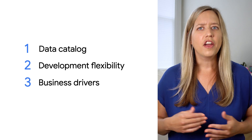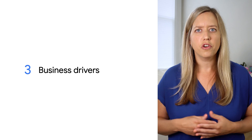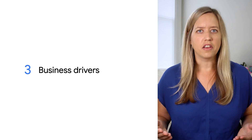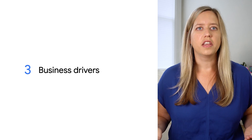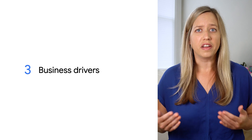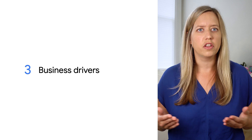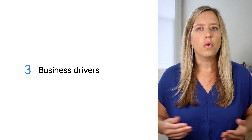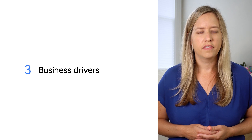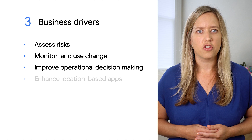Finally, there are a handful of common business drivers that you — or maybe someone else in your organization — are thinking about already. Vexing questions like: how resilient is my business to effects from climate change? How, or is, my business compounding economic and societal issues around deforestation or pollution? Or what else can I do to support our ESG reporting initiatives?